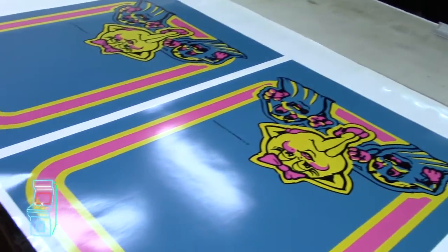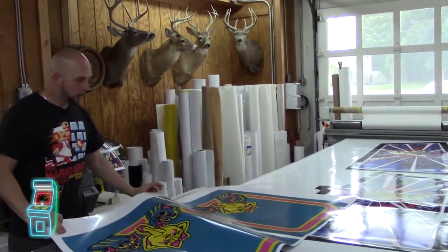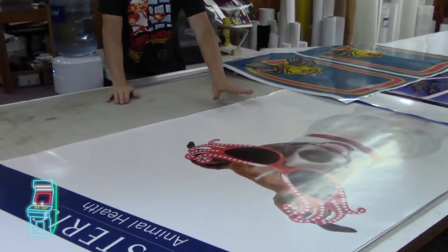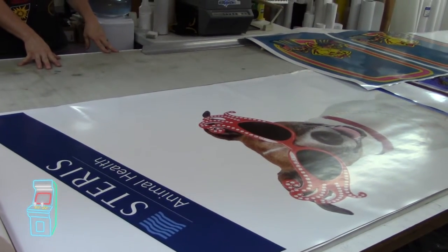We got some Pac-Man here — this is another cool title we're working on for a client. This is actually going on a Nintendo cab going into his office. It's a corporate logo — we have a reverse mounted marquee.